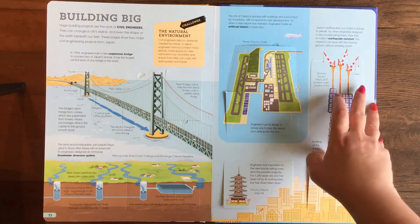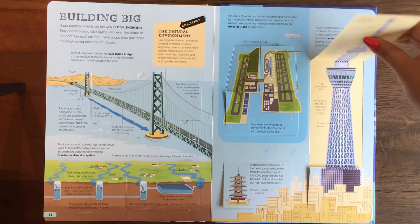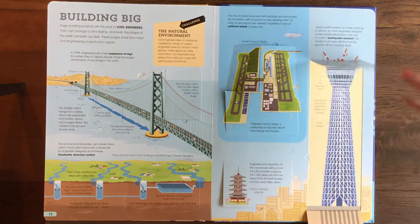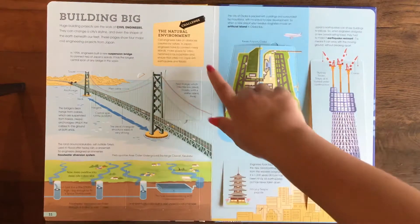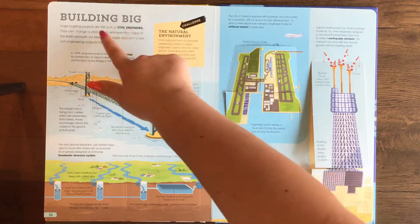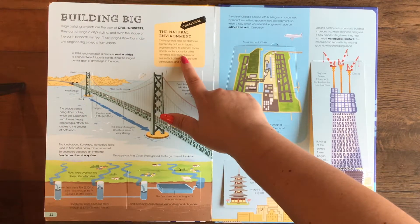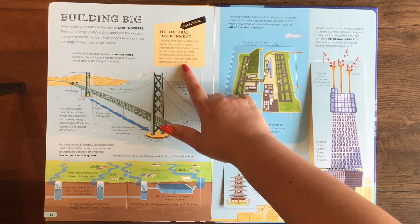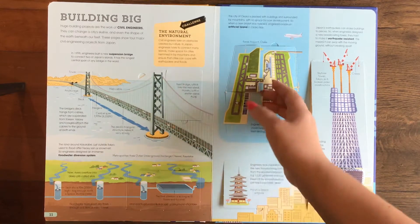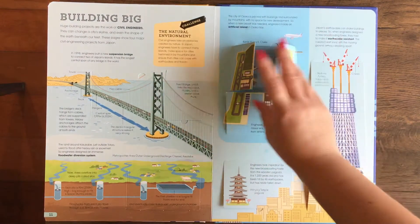Building big. What's interesting too is that they also show kids what the challenge is within this field. Here it says the natural environment — the challenge in building big as a civil engineer. Civil engineers take on obstacles created by nature. In Japan, engineers have to connect many islands, make space for cities hemmed in by mountains, and ensure that cities can cope with earthquakes and floods. So it presents the challenges for each job.